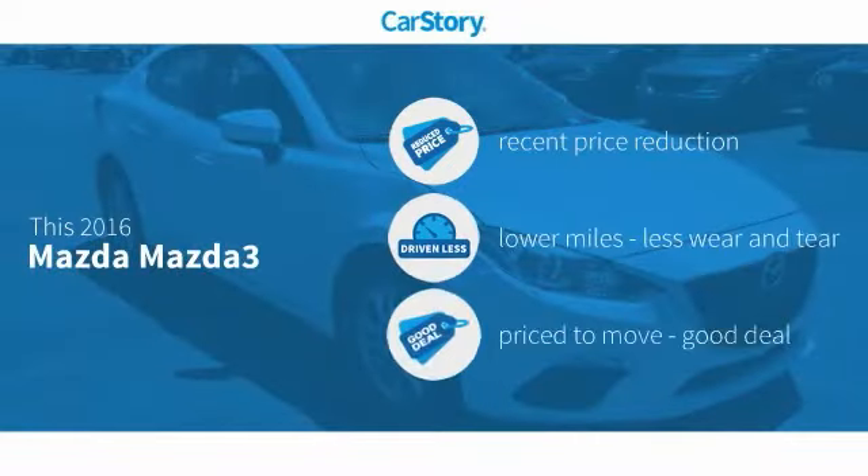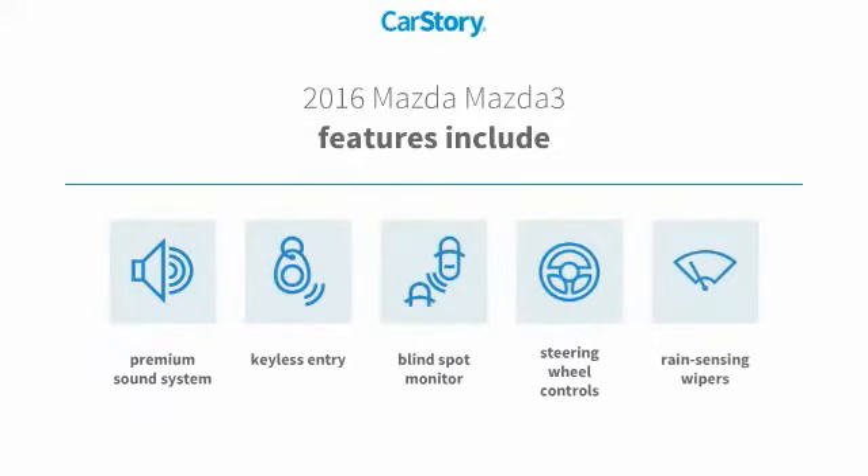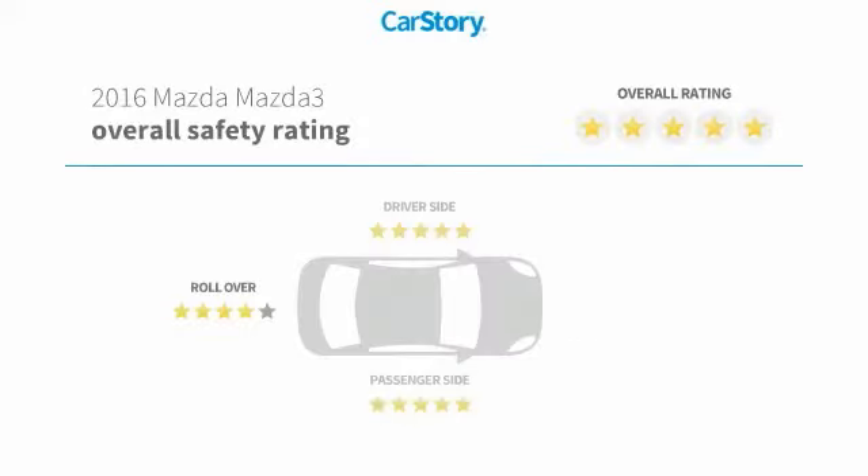Car Story research indicates this vehicle as having a recent price reduction, low miles, and a good deal. Features also include keyless entry, premium sound system, steering wheel controls, blind spot monitor, and has been listed as an IIHS top safety pick with these ratings.